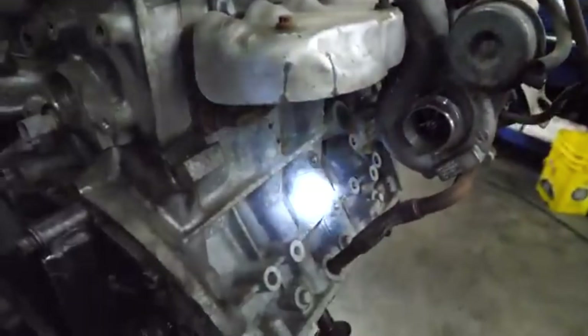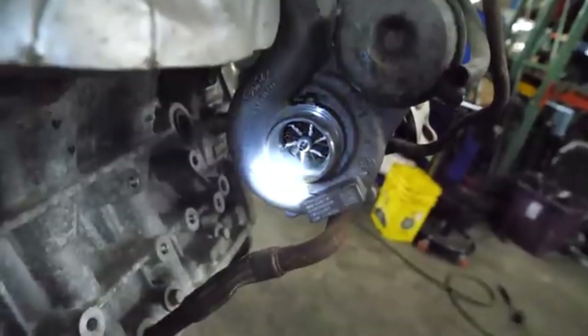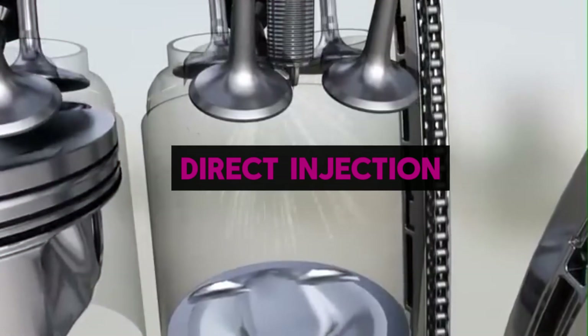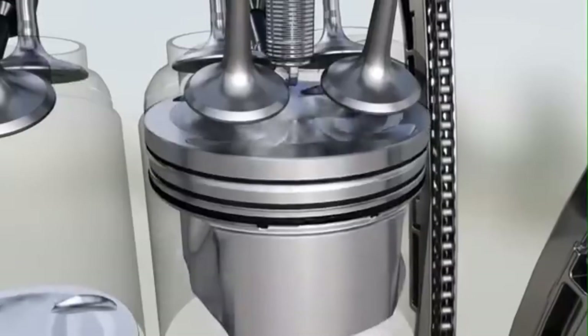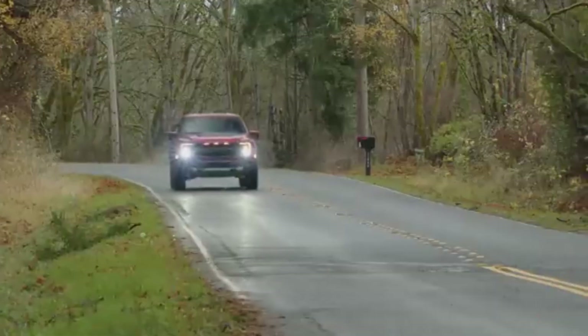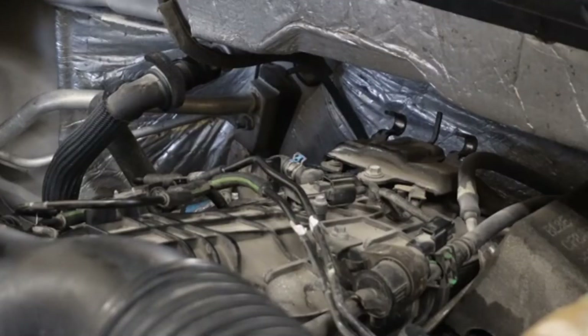One of the most groundbreaking technologies the 3.5-liter EcoBoost introduced was the integration of twin turbochargers with direct fuel injection, uncommon in a high-volume gasoline truck engine at the time. This pairing was designed to maximize low-end torque while maintaining power delivery deep into the rev range, all without the weight and thirst of a large displacement V8.